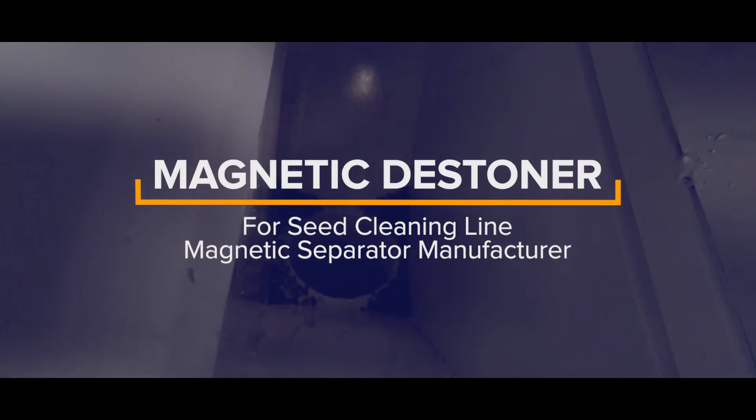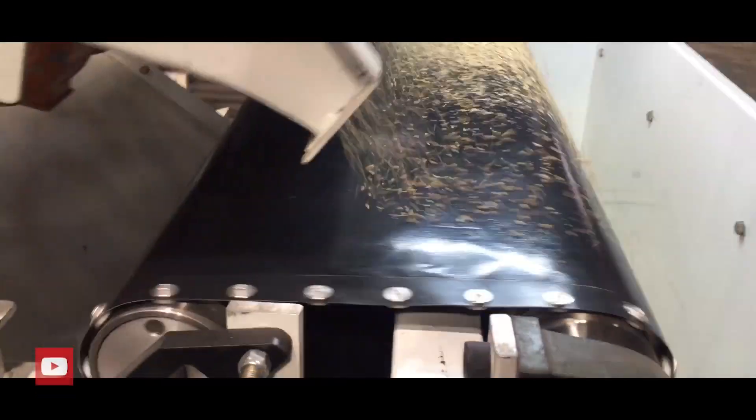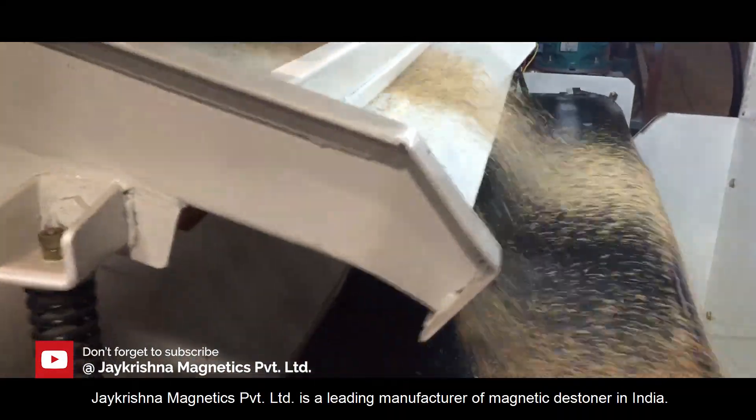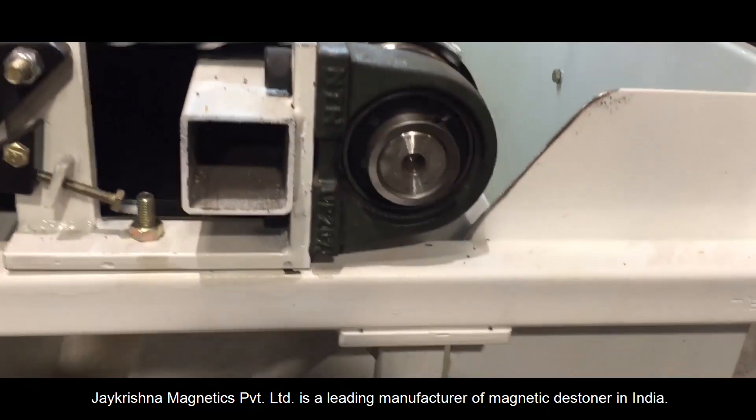Magnetic stoner for seed cleaning line — magnetic separator manufacturer. J Krishna Magnetics Private Limited is a leading manufacturer of magnetic stoner in India.